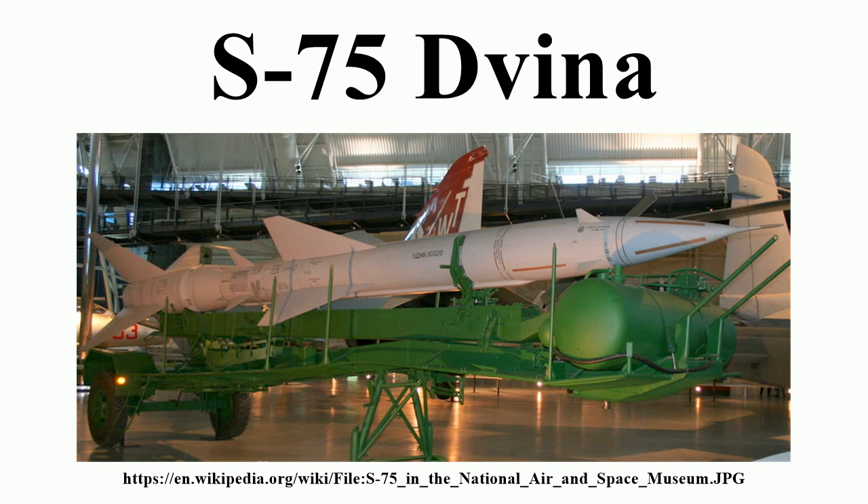This system first gained international fame when an S-75 battery, using the newer, longer-range and higher-altitude V-750VN missile, shot down the U-2 of Francis Gary Powers overflying the Soviet Union on May 1, 1960. The system was also deployed in Cuba during the Cuban Missile Crisis, where on October 27, 1962, it shot down a U-2 overflying Cuba flown by Rudolf Anderson, almost precipitating nuclear war.